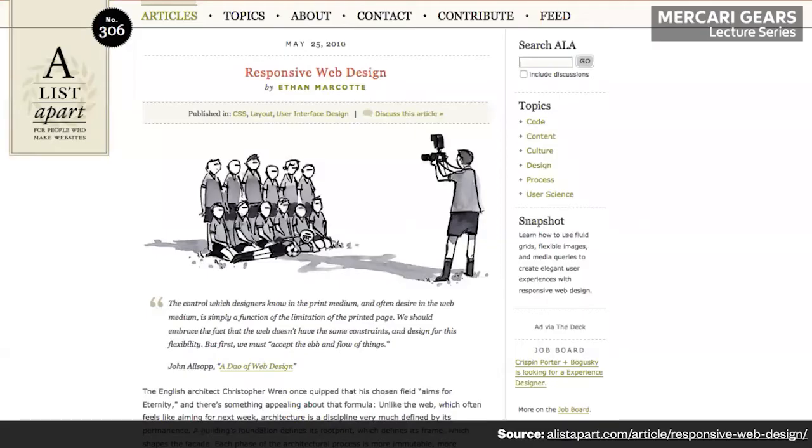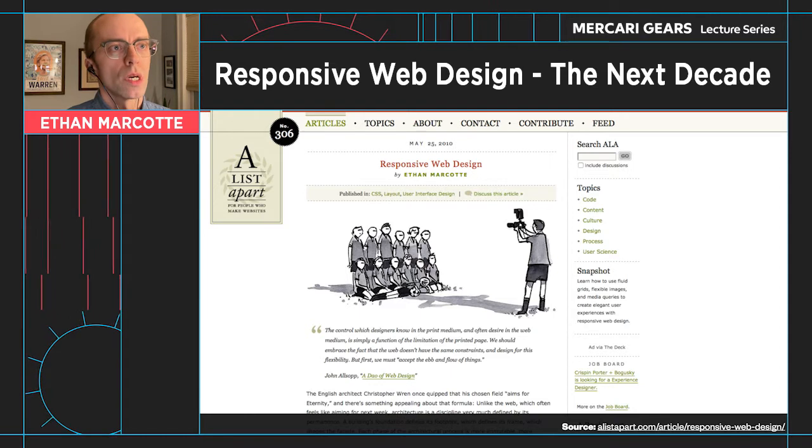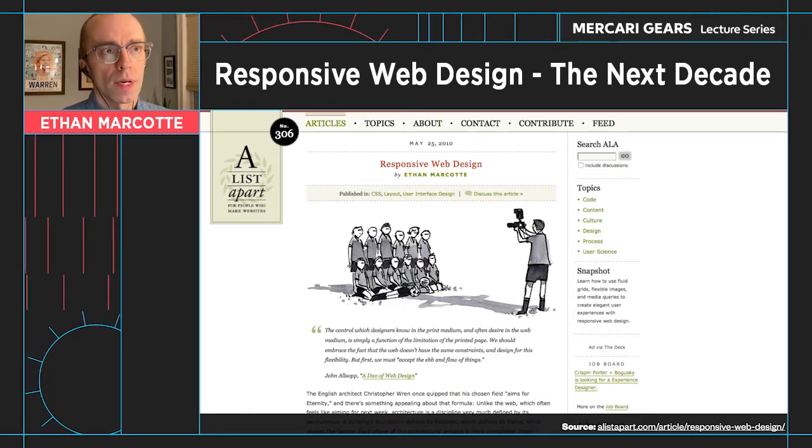In the article, I proposed that there was a new way of thinking about designing for the web — that the web is really, if you think about it, the first truly flexible design medium. There's never been anything quite like it. But at the time I wrote the article, we were still thinking about designing for the web in terms of siloing our experiences to different devices: designing separate mobile experiences, separate desktop websites, separate tablet websites. What I proposed was that we could design across those experiences, using the flexibility baked into the heart of the web as a design asset, as a strength.